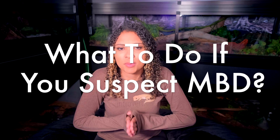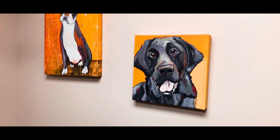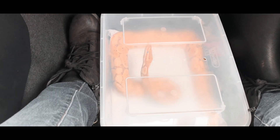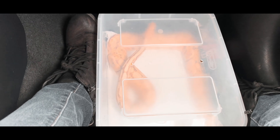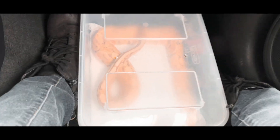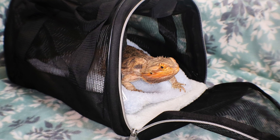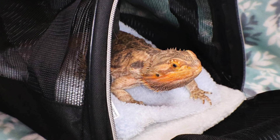If you think your reptile has metabolic bone disease, take them to the vet — this is super important. Without treatment, metabolic bone disease will get worse and eventually kill your animal. It is a very painful, terrible way to go. The sooner you catch it, the better the outcome. Reptiles that reach those advanced stages with kinks and twists may never fully heal — the bones strengthen but don't straighten. But if caught early, they can go back to being happy, healthy reptiles living completely normal lives.